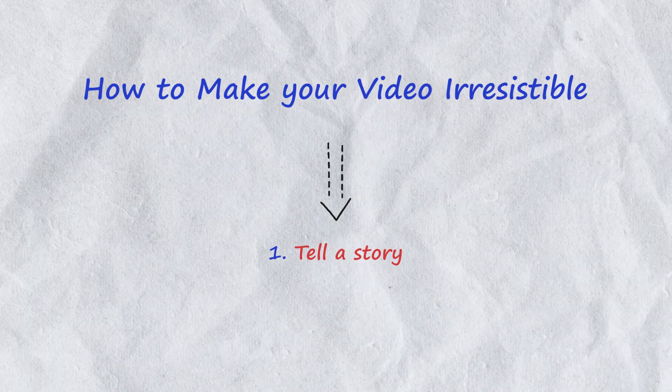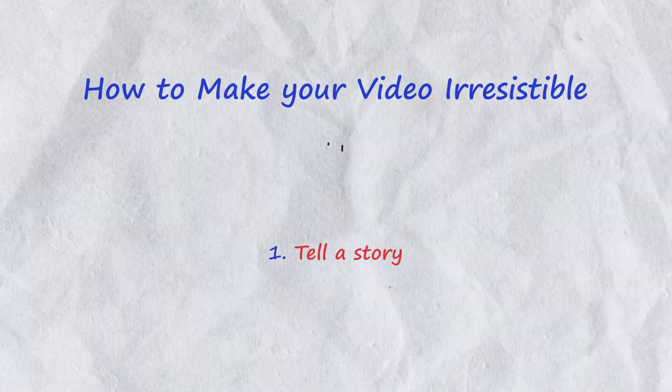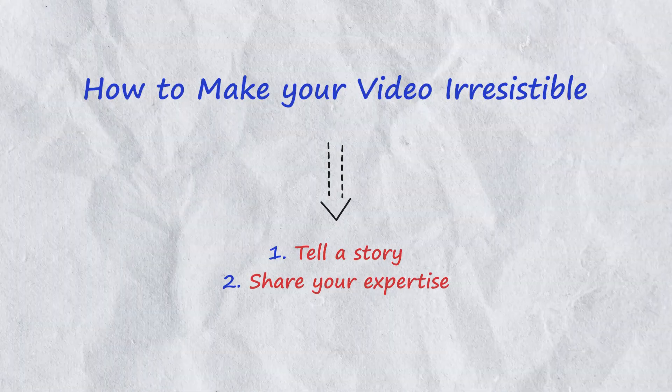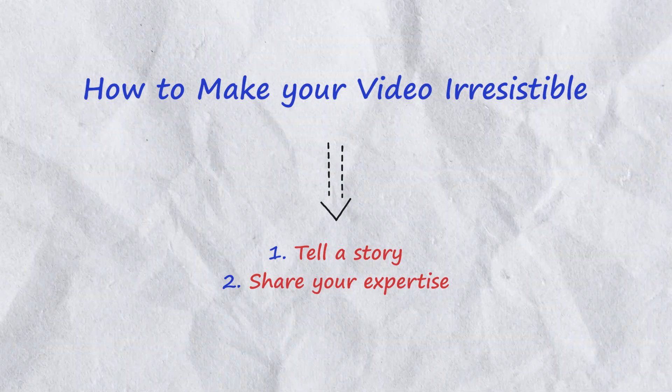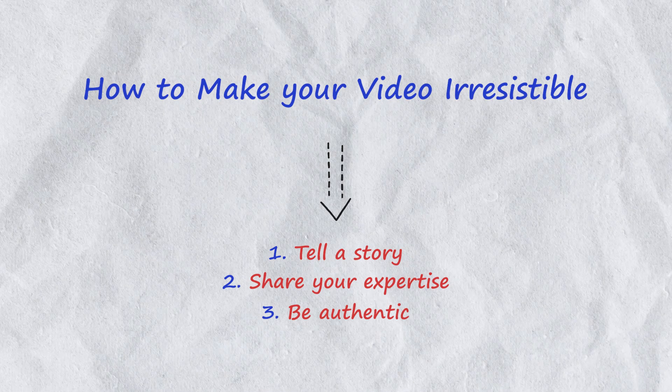Number one, tell a story — engage your audience by crafting a compelling narrative around your carpet cleaning services. Number two, share your expertise: share valuable carpet cleaning tips, demonstrate your techniques or discuss the latest industry trends. Be authentic, let your personality shine through and create a genuine connection with your viewers.